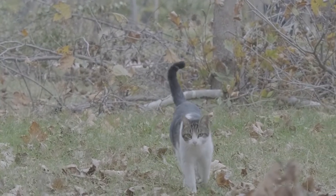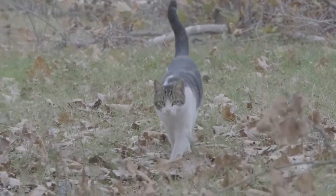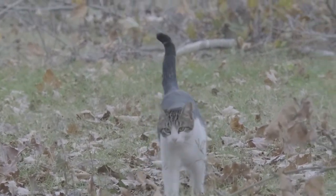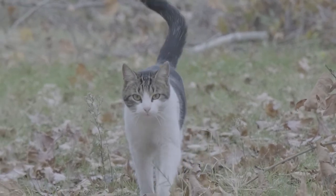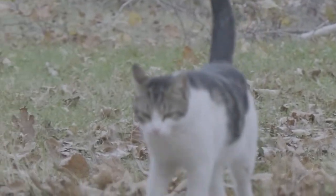They have eyes that are various colors of green, gold, copper, or a combination of all three. Norwegian Forest Cats also have almond-shaped eyes, whereas the Maine Coon has rounder eyes.